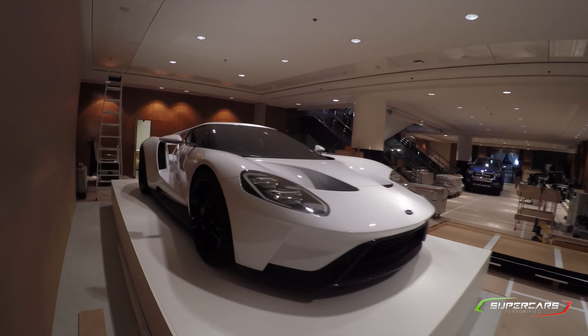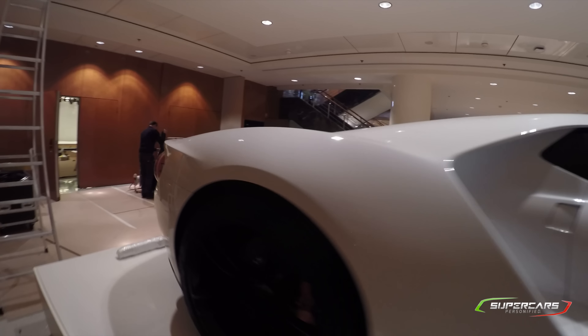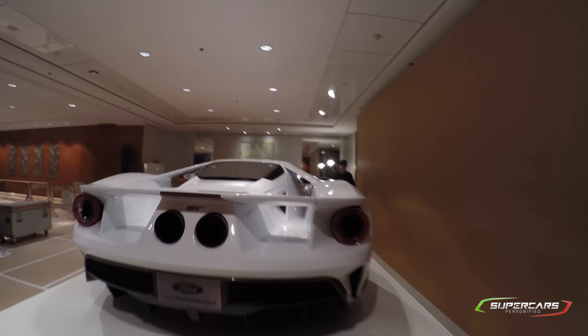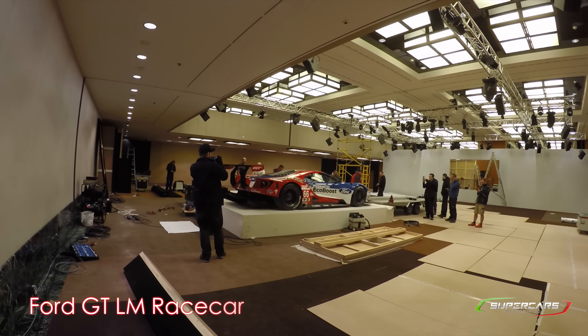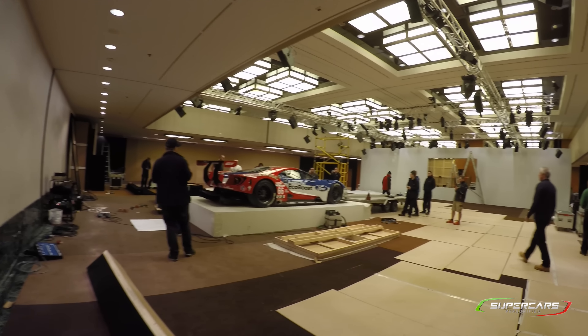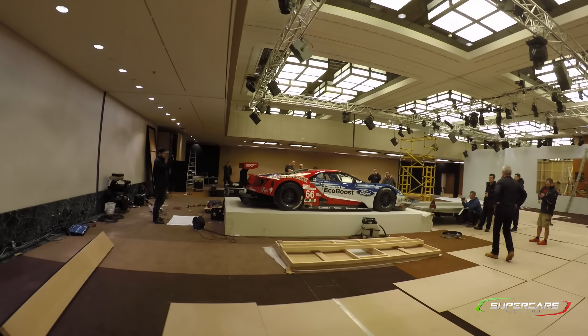I'm going to show you from the back. So we found the race car — EcoBoost Power — and it's pretty awesome looking.